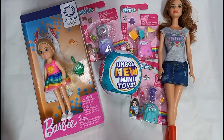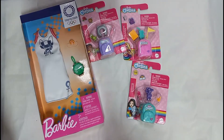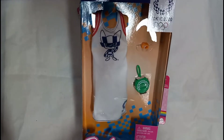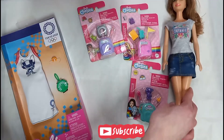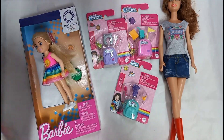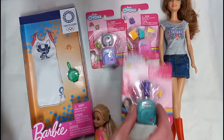Hi everybody, welcome back to Stacey's Toy Channel. So today I'm going to show you what I got. I got a toy mini brand and also I got these items right here from Dollar Tree, and I got this outfit from the Olympics from Tokyo, and I'm going to try it on my Barbie right here that I got from the flea market a while ago. I got Chelsea here to try on items. So I'm going to open these items up first and see what we got.